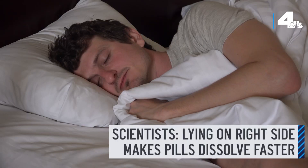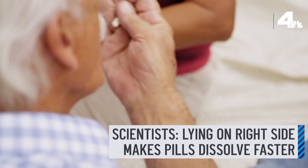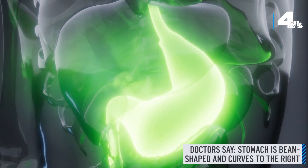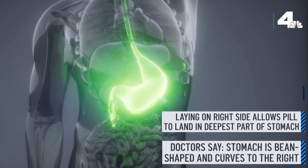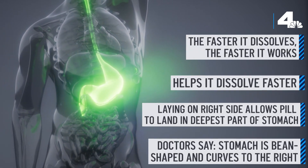They found that lying down on your right side actually makes pills dissolve faster than if you were standing up. Doctors involved in the study say that our stomach is bean-shaped and curves towards the right of our bodies, so laying on your right side allows a pill to land in the deepest part of your stomach, and that helps it dissolve faster. The faster it dissolves, the faster it starts working.